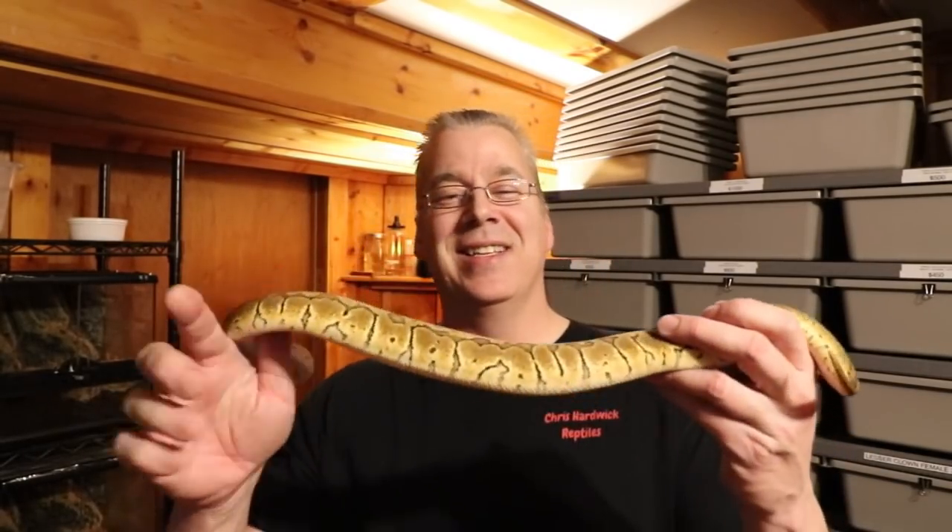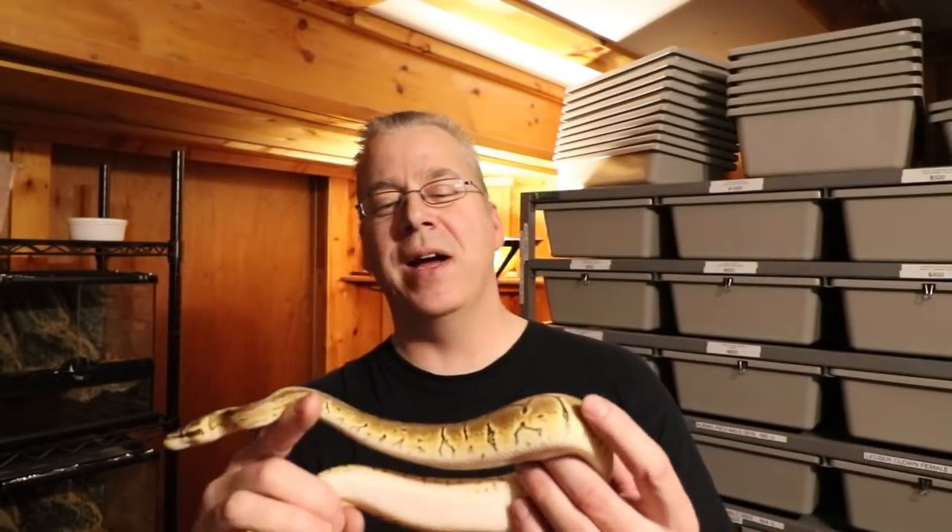If you're buying a reticulated python, it's really awesome to have one of these gentle giants, but with a big snake comes big responsibility. When I first bought my two reticulated pythons, they were about this big — actually smaller than this ball python hatchling. When you buy a snake this small, you don't realize the potential for it to get incredibly huge incredibly fast. That's what I want to talk about in this video.